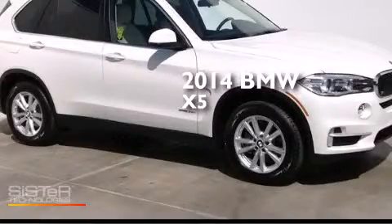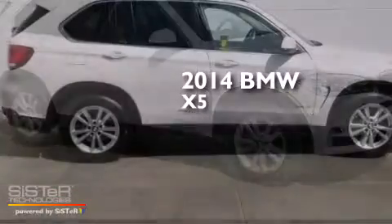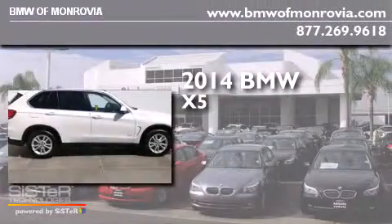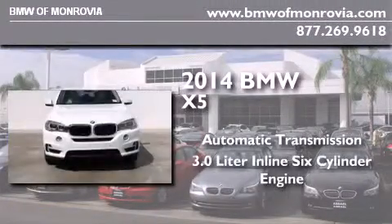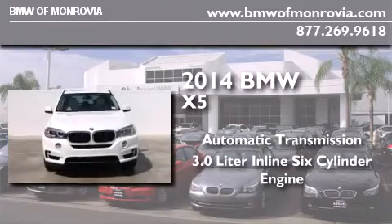This is a brand new 2014 BMW X5. This crossover has an automatic transmission and a 3.0-liter inline six-cylinder engine.